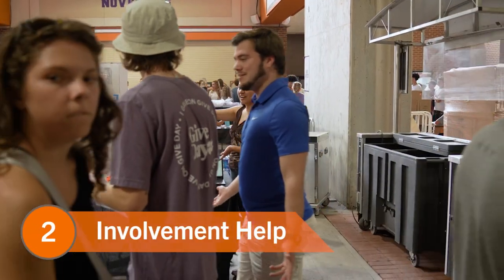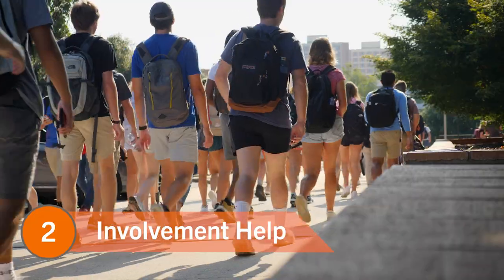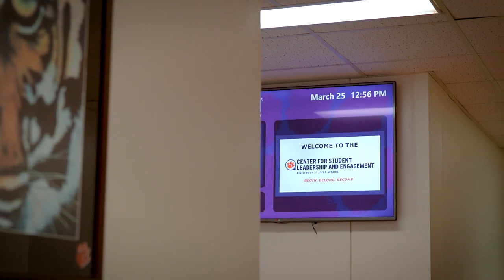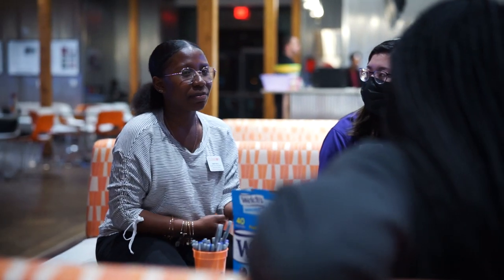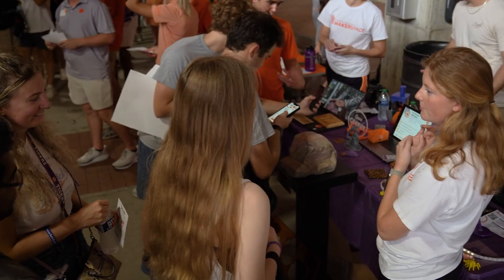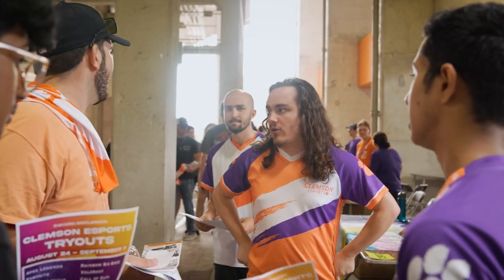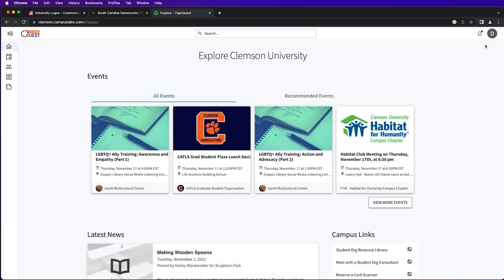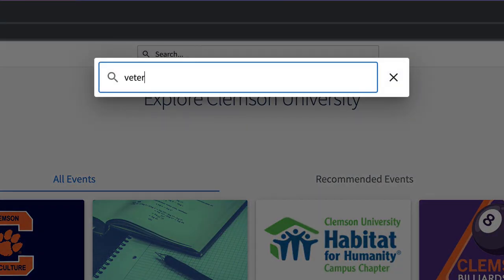Number two: Involvement Help. To keep the process of connecting to campus from becoming overwhelming, the Clemson Center for Student Leadership and Engagement, or CSLE, offers multiple opportunities to help students find student organizations throughout the semester. During the first week of classes in the spring and fall semesters, you can attend TigerProw, where student organizations table to share what makes their club unique to interested students. But if you're not big on crowds or simply miss that event, another option is TigerQuest, a website where you can search through all the organizations set up at Clemson.